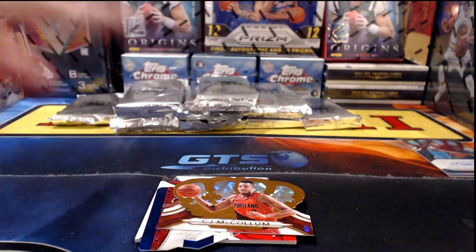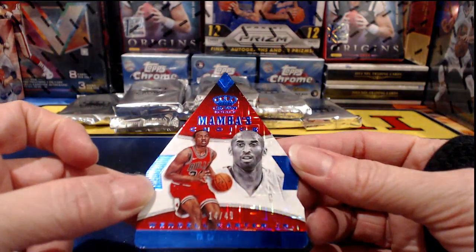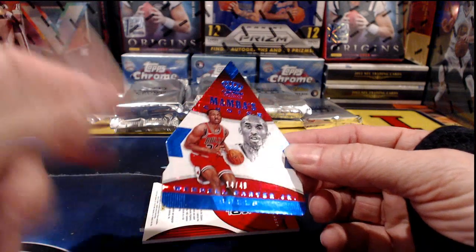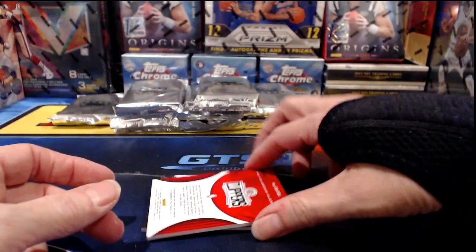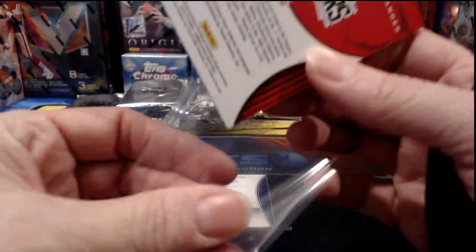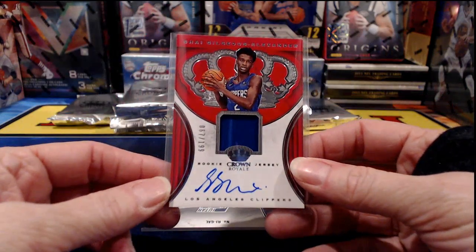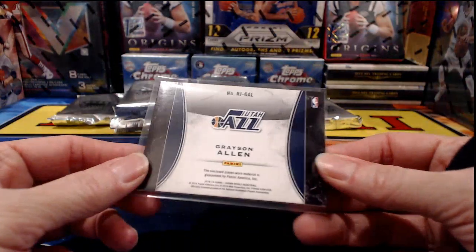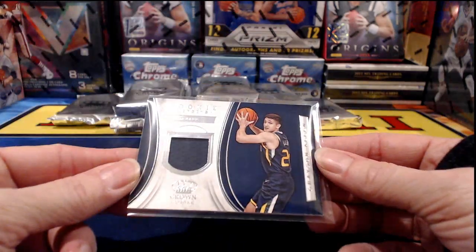Numbered to 299, it is CJ McCollum for the Portland Trail Blazers. There's a Mamba's Choice Award — I know you see Kobe's face on there but obviously that card doesn't go to Kobe. Numbered to 49, it is Wendell Carter Jr. for the Chicago Bulls. Clippers — Shai Gilgeous-Alexander — let's hope it's Silhouette. It's not, but it's still nice — numbered to 199, hard-signed autograph and relic. Slightly smaller relic, different card design. And Grayson Allen for the Jazz.